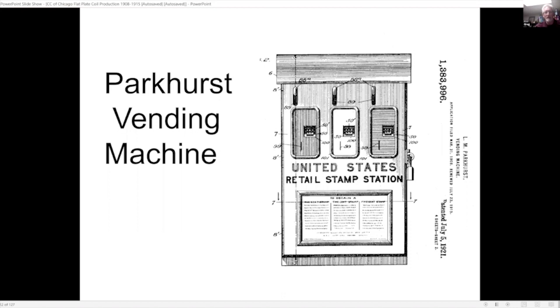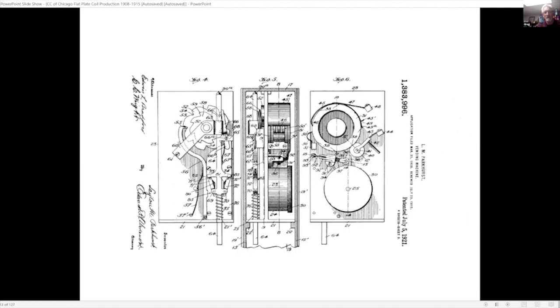This shows the internal works of the Leighton Parkhurst vending machine — a lot going on in there.